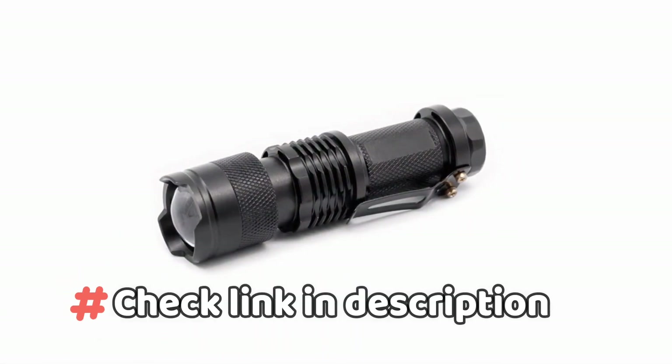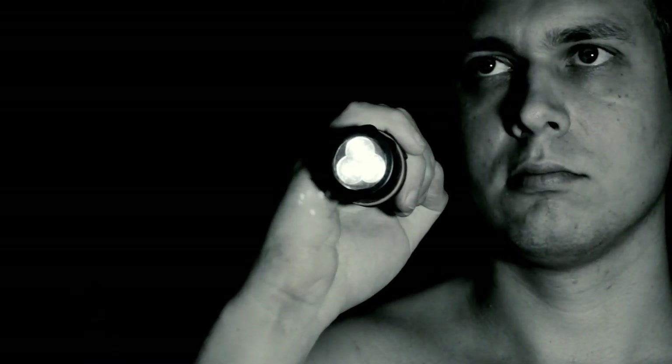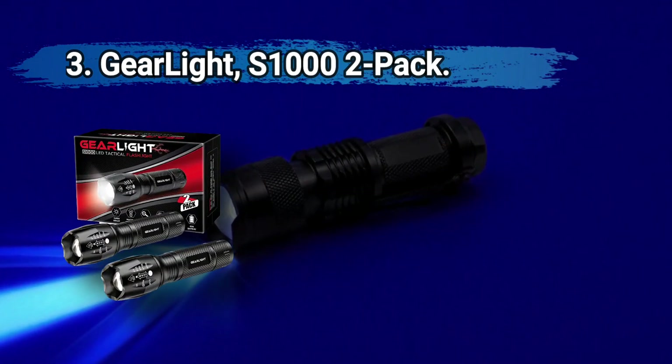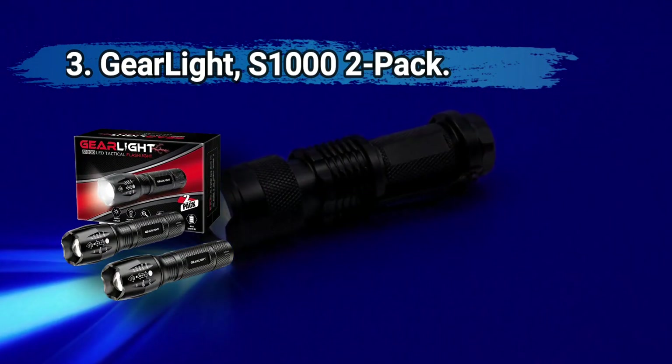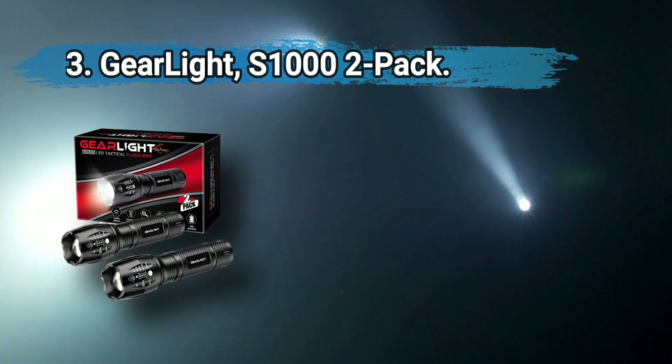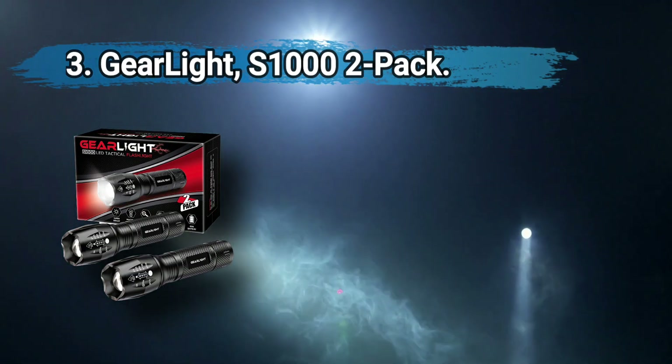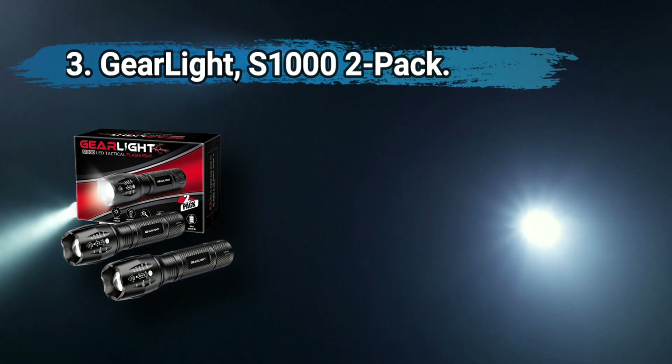Let's get started. At number three, the Gear Light S100 2-pack includes two aluminum flashlights and two sheaths. It is water-resistant and can survive a 10-foot drop, and boasts five modes including a strobe.